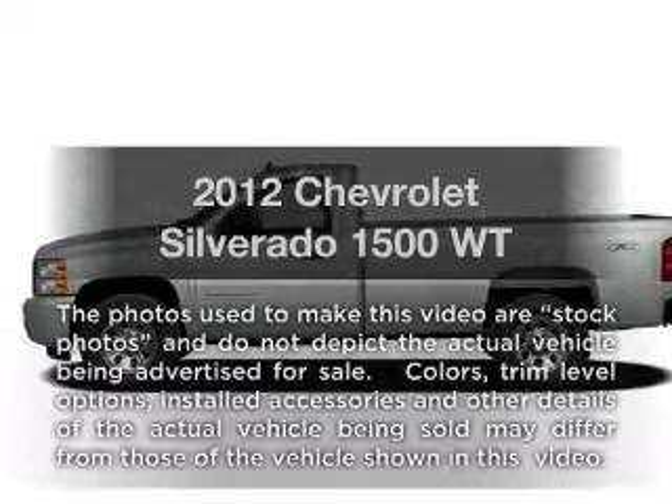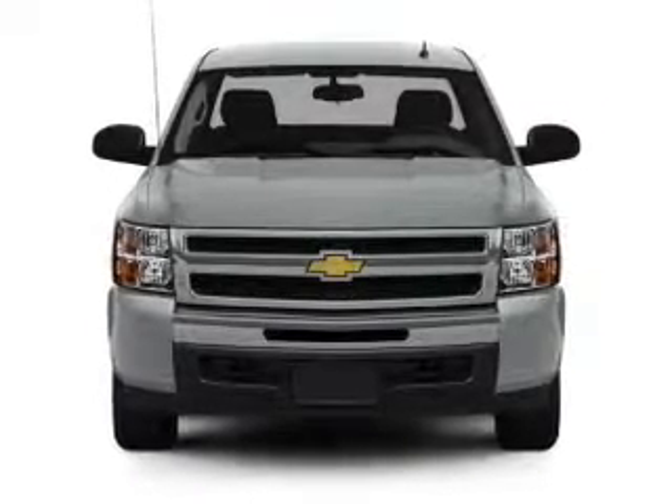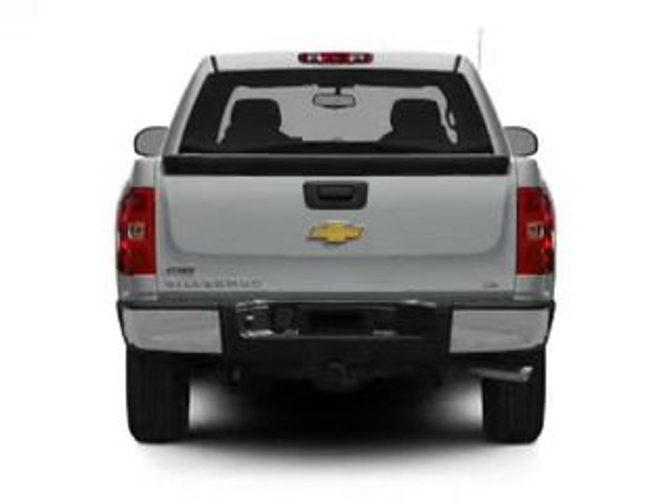Presenting the 2012 Chevrolet Silverado 1500. Everything you need under one roof with this great vehicle. With a powerful 8 cylinder engine, connected to a smooth shifting automatic transmission.